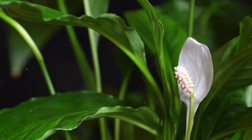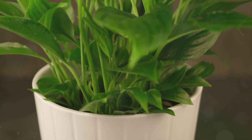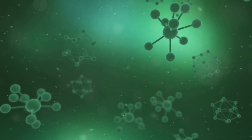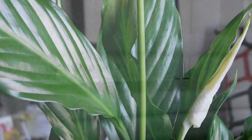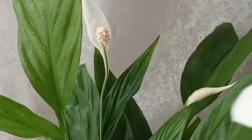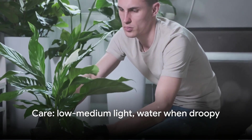Peace lilies are the multi-taskers of air purification — they remove ammonia, benzene, formaldehyde, and trichloroethylene, basically a full spectrum of common household toxins. Ammonia comes from cleaning products, benzene is in detergents and furniture wax, and formaldehyde is in pressed wood and fabrics. Peace lilies tackle all of them, but they also do something else incredibly valuable: they add moisture to dry indoor air. Most homes, especially in winter, have humidity levels below 30 percent, which dries out your sinuses, skin, and throat. Peace lilies naturally transpire water through their leaves, raising humidity and making breathing more comfortable.